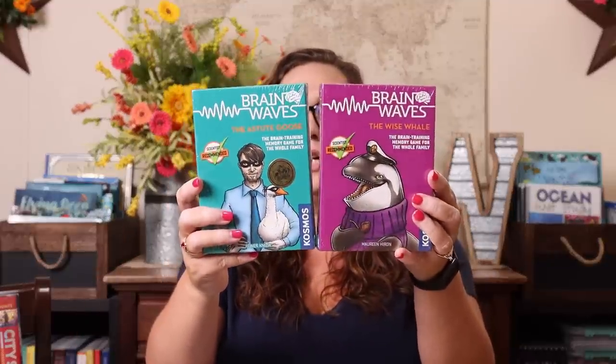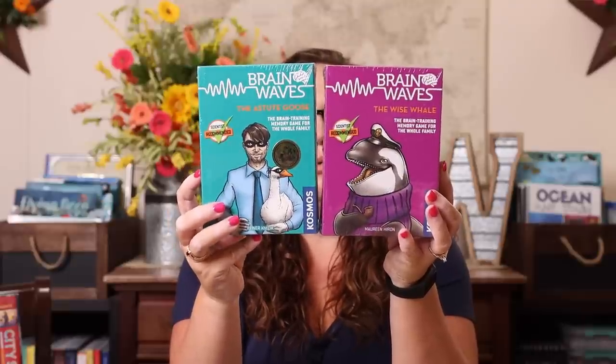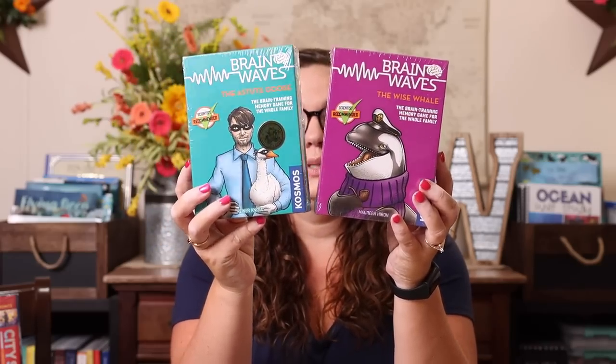Without further ado we're going to jump in because I am literally surrounded by homeschool amazingness right now. We're going to start with the logic and critical thinking type of things I purchased specifically for our fifth grade homeschool year, and two of those are these Brainwave games. These are one to four players, take 15 minutes or less, and there are multiple different ways to play. This one is the Wise Whale and this one is the Astute Goose — very similar, and there's a third one we already own.